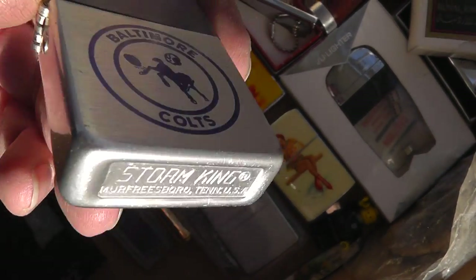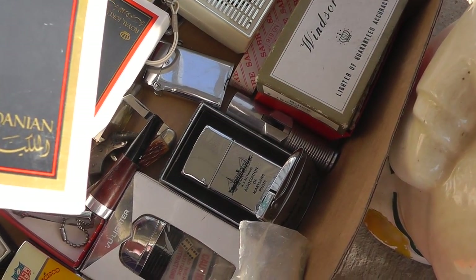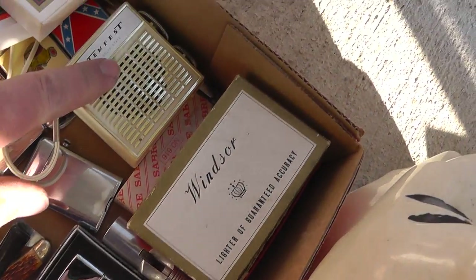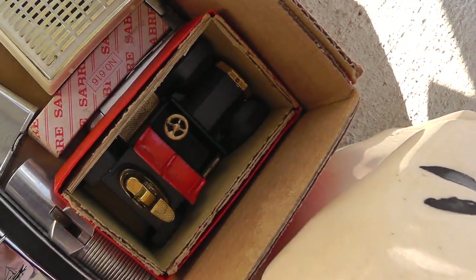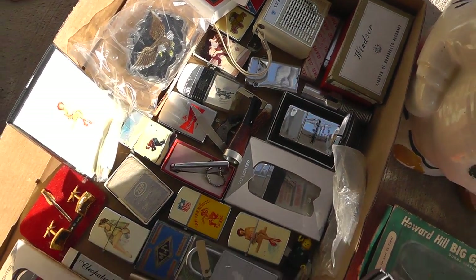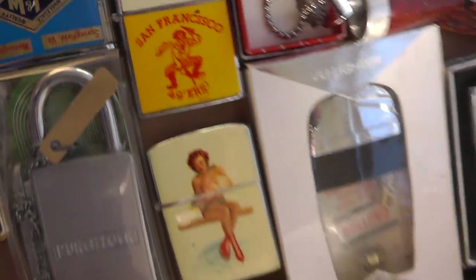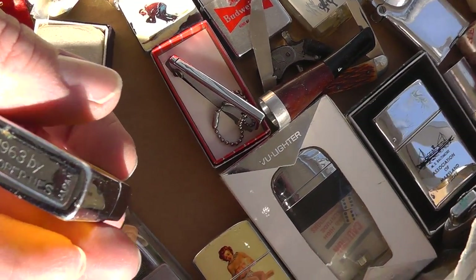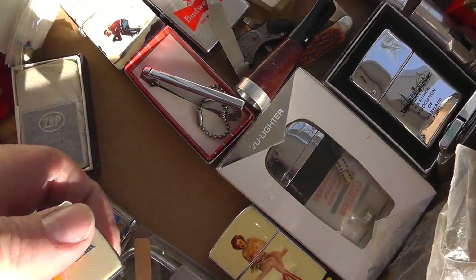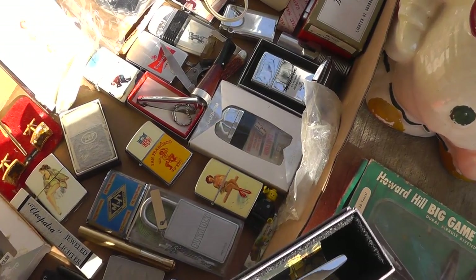Here's a vintage Baltimore Colts item made by Stormcane. A couple packs of Royal Jordanian playing cards. A little radio. A UIC car lighter. Lots of good stuff — Harley belt buckle, a 49ers lighter, copyright 1963, never been used. Should bring some really good money. Price them out individually and should do well with that.